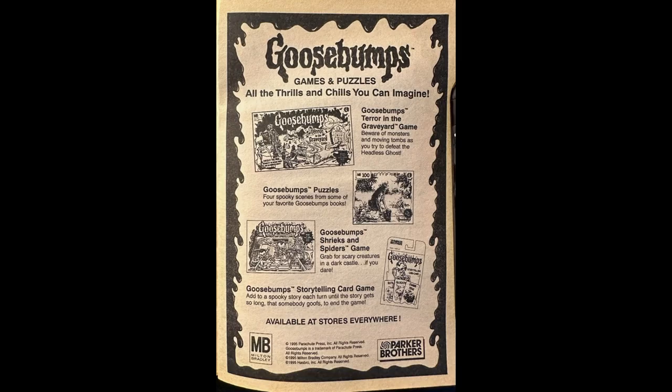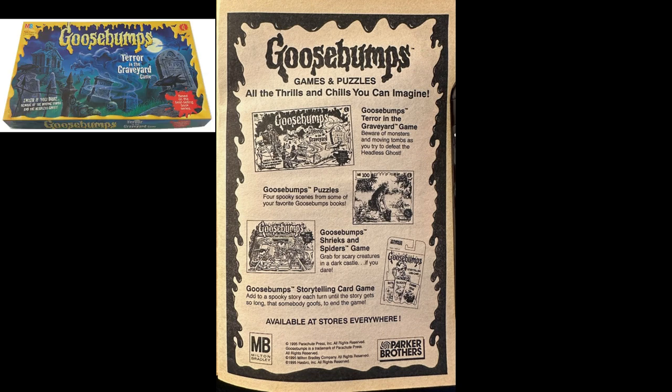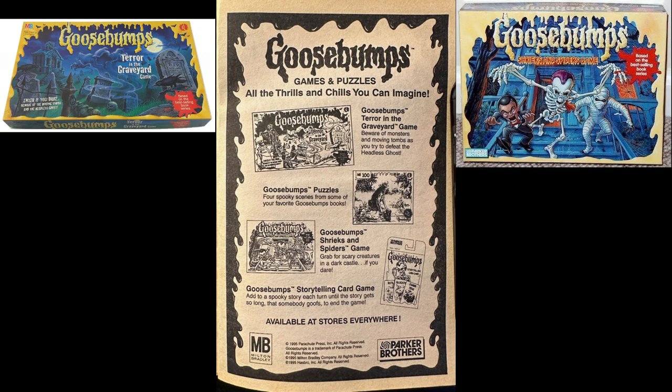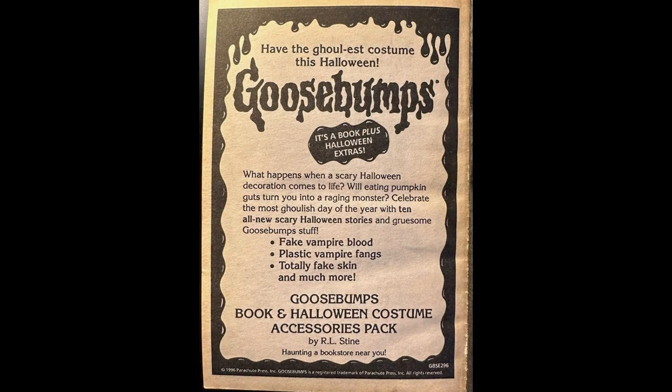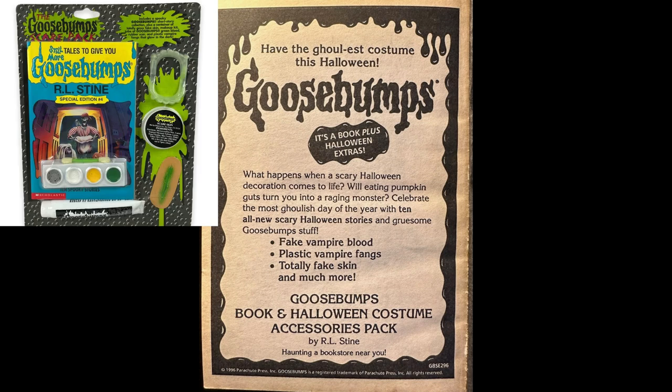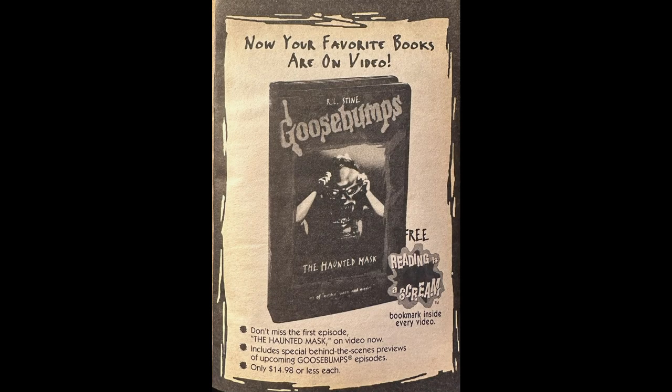The back of the book makes up for the lack of merchandise because there's quite a bit this week. We have a page promoting various Goosebumps games and puzzles, including the Tear in the Graveyard game, four different spooky puzzles, the Goosebumps Shrieks and Spiders game that I actually used to own but never understood how to play, and a Goosebumps storytelling card game. There's also a promo for the Goosebumps book and Halloween costume accessories pack with 10 Halloween stories and toys like fake vampire blood, plastic fangs, and fake skin. Then on the last page, a promo for Goosebumps VHS tapes at $14.98 each — this one promoting the Haunted Mask, and each VHS came with its own bookmark, because at this point Goosebumps had their merchandise down to a science.